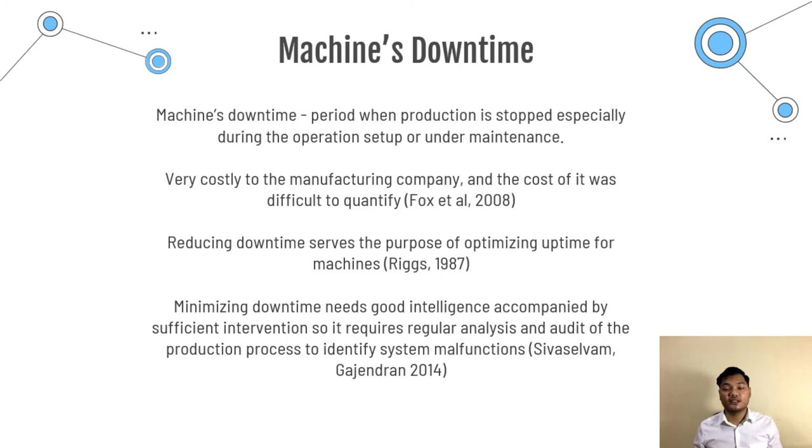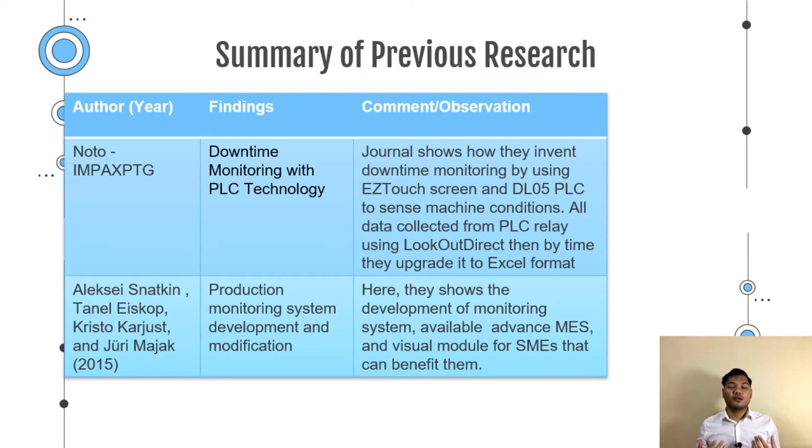Here are some previous research studies relevant to this project. The first is noted by Impact's PTG website, with a journal titled Downtime Monitoring System with PLC Technology. The journal shows how they invented downtime monitoring using an easy touchscreen and also a DL05 PLC to sense the machine condition. All data collected from the PLC relay was processed using Lookout Direct, and later upgraded to Excel format.